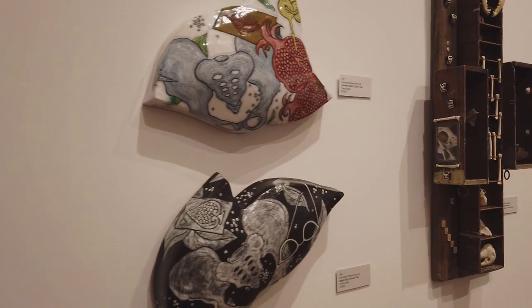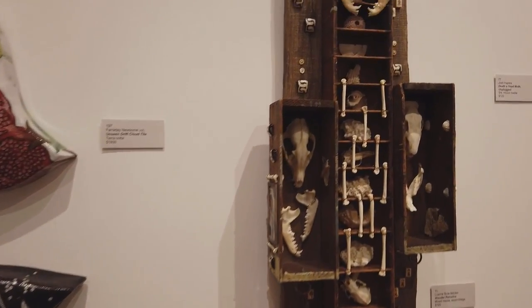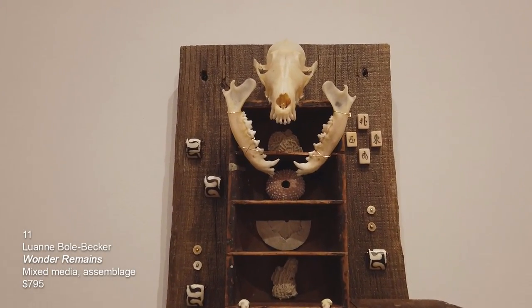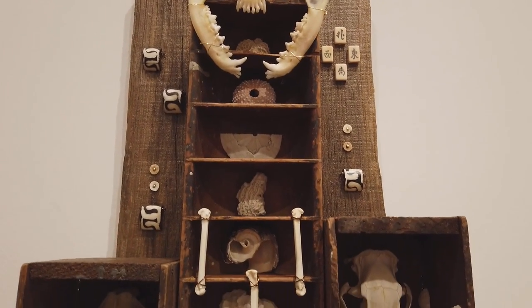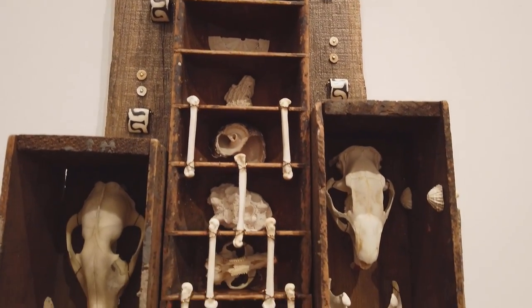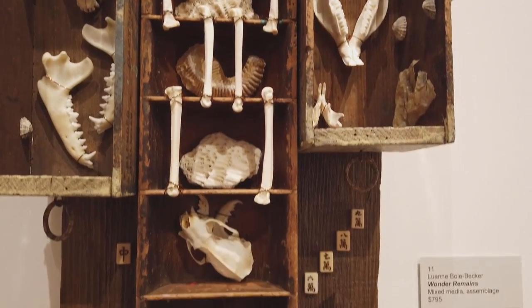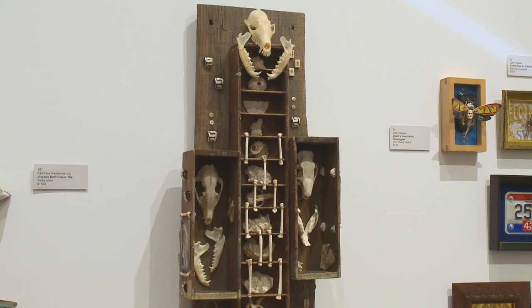This is another piece by Luanne Bull Becker called Wonder Remains, mixed media assemblage. It's got skulls, coral, little bones wired up to it, and what look like carved mahjong tiles, all on weathered wood. I appreciate all the little nuances and details that she incorporates into her compositions.